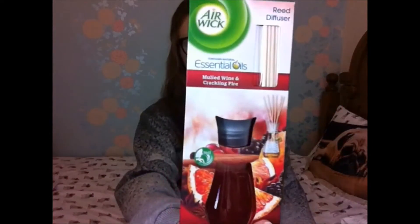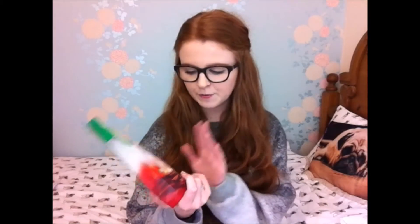Last time we saw her she got me a jasmine reed diffuser and mine is about to run out, so she got me this Air Wick Essential Oils mulled wine and crackling fire reed diffuser. This is actually one of the Christmas ones but it smells amazing — it just smells like Christmas, even though it isn't Christmas, which makes me sad. I'm still going to use it, although I might save it until Christmas. It smells amazing and Christmassy and the red will look really nice matching with my Christmas decorations.